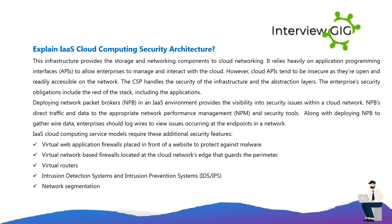Deploying Network Packet Brokers (NPBs) in an IaaS environment provides visibility into security issues within a cloud network. NPBs direct traffic and data to the appropriate network performance management (NPM) and security tools. Enterprises should also log wired data to view issues occurring at the endpoints. IaaS cloud computing service models require additional security features such as virtual web application firewalls to protect against malware, virtual network-based firewalls at the cloud network's edge, and virtual routers, intrusion detection systems, and intrusion prevention systems (IDS/IPS) for network segmentation.